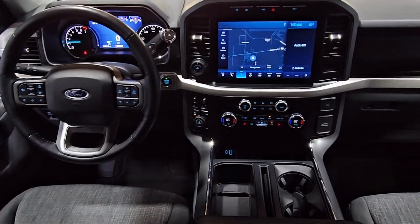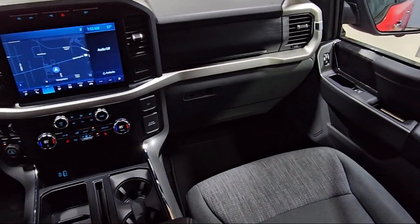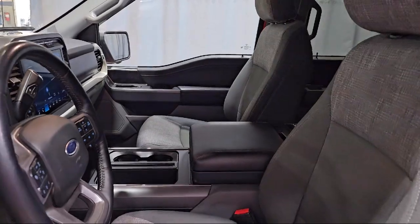Also featured are Sync Board Technology, Power Glass Heated Side View Mirrors, Heated Front Seats, Keyless Entry, and the vehicle has less than 25,000 miles on the odometer.